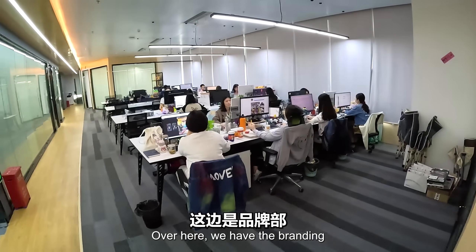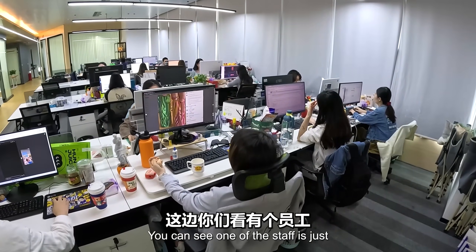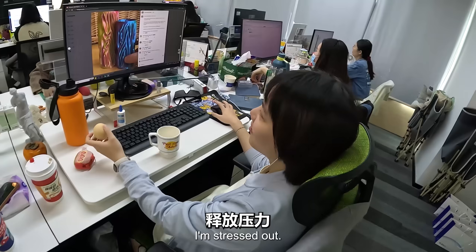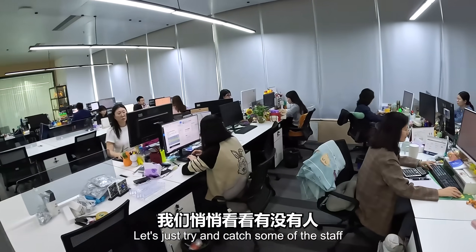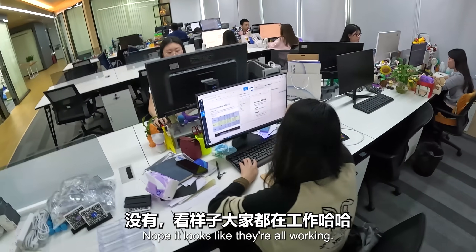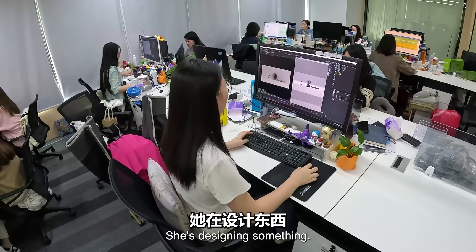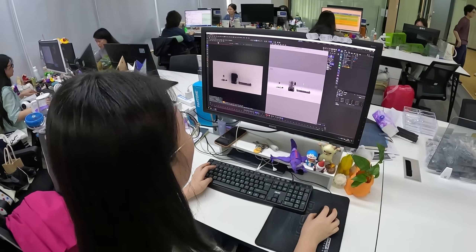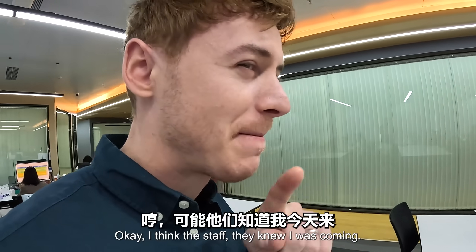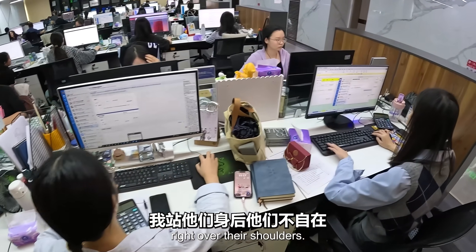Over here we have the branding department staff. You can see one of the staff is just squeezing a stress egg. She is very stressed. Let's try and catch some staff slacking - but it looks like they are all working. She is designing something, writing something. I think the staff knew I was coming; they seem quite nervous with me right over their shoulders.